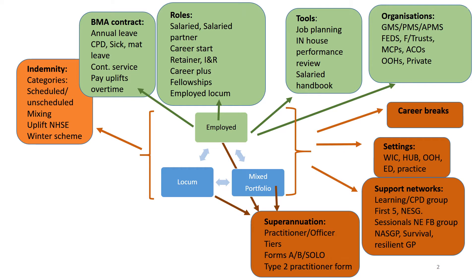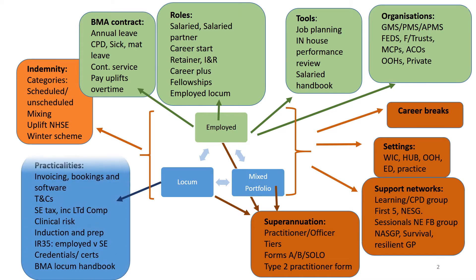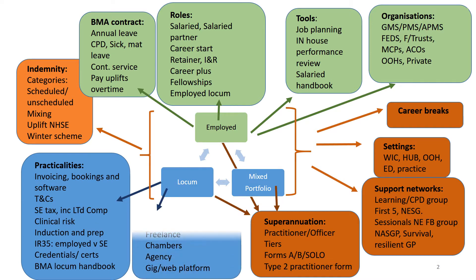This topic map highlights all the topics covered in that training session, and in particular the ones covered in this video, which are highlighted in blue: the practicalities of locum work, invoicing, booking, software, terms and conditions, self-employed tax, clinical risk, induction and preparation, and also the locum options such as freelance, chambers, agency or working through a web platform.